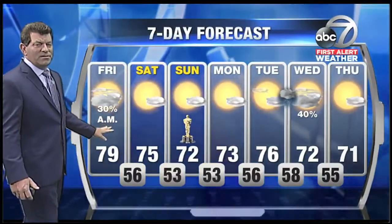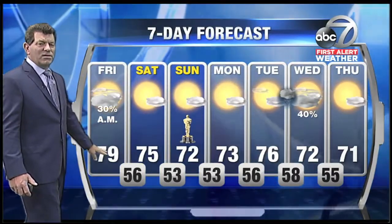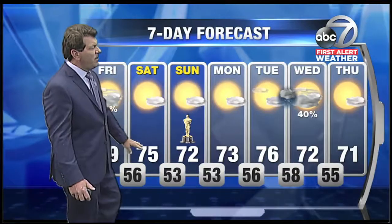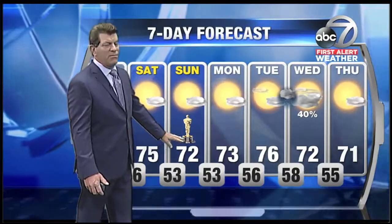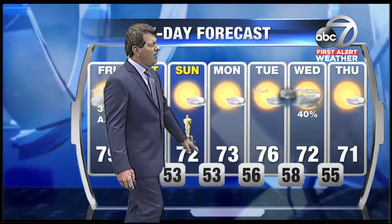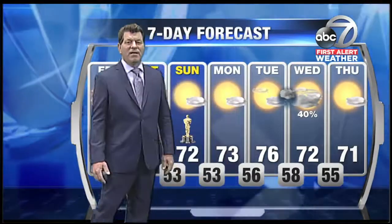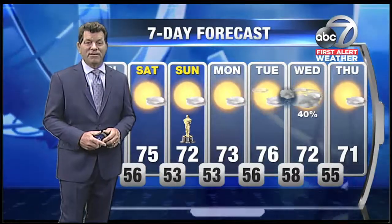A 30% chance for morning showers and then some clearing in the afternoon. High temperatures near the beaches upper 70s, low 80s inland. 75 on Saturday. And for the Academy Awards — the day of Academy Awards on ABC7 — it will be 72. Cooler starts on Monday morning, temperatures staying in the 70s all the way through next week. Another front arrives on Wednesday.